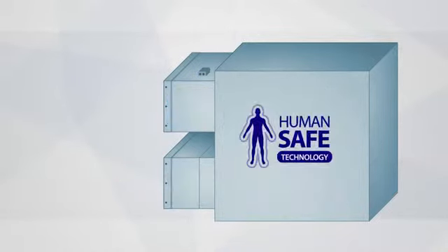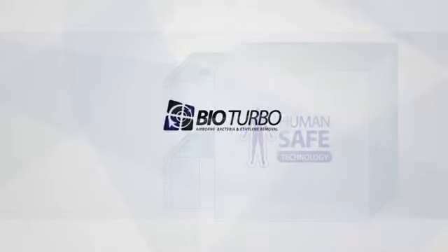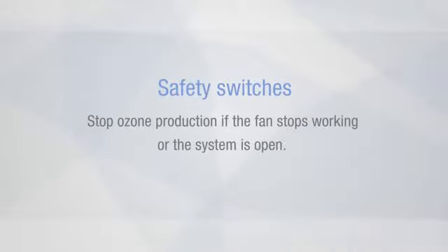In this way, everything happens inside the BioTurbo and no ozone leaves the system. I was involved with the design stages of the BioTurbo and we incorporated safety switches to shut down the ozone production if, say, the fan were to malfunction or there was another problem with the components. We have the ozone chamber — it's all a self-contained, self-sealed system. The ozone stays inside of the BioTurbo, making it human safe.